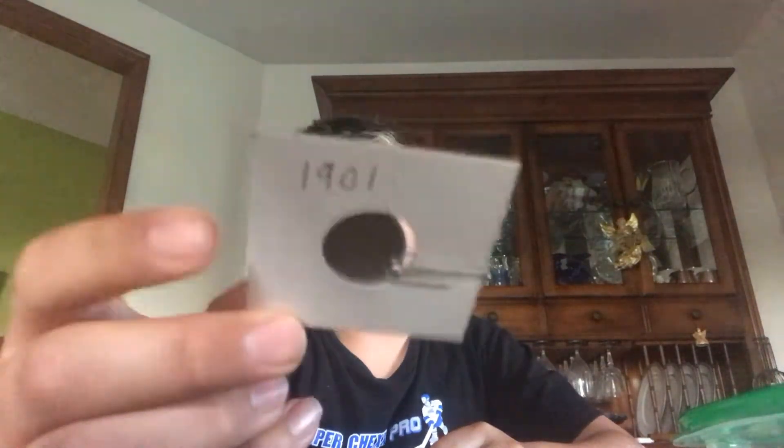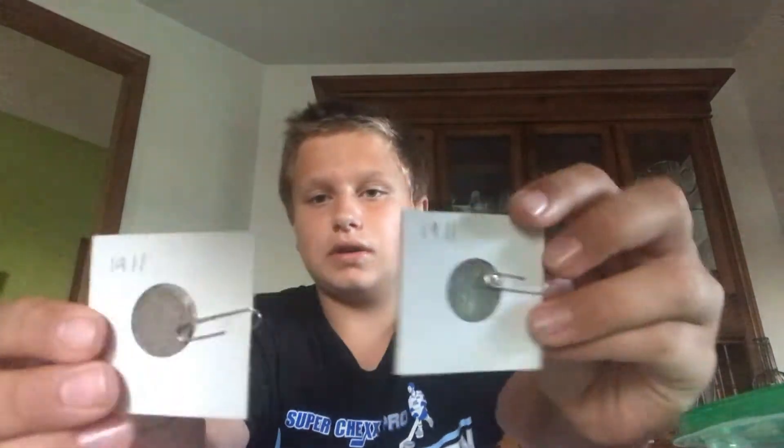I've got a bunch of V-nickels, also called liberty heads. Here I've got five of them. This one is from 1901, this one is from 1900, and then these other two are from 1911. Then I have a 1887 liberty head or V-nickel.